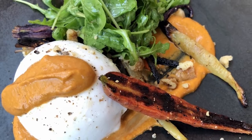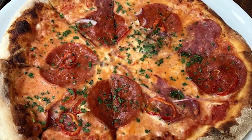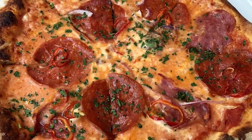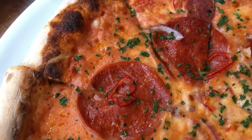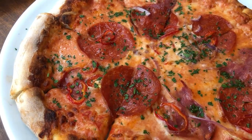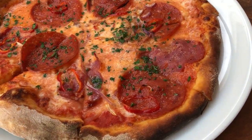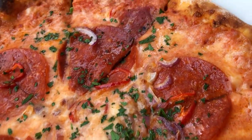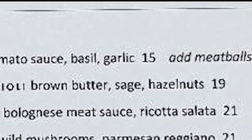Moving on to entrees, we ordered a pepperoni pizza to see how the pizzas translated from the Grand Cafe and Wolfgang Puck Express over to the bar and grill. This one definitely felt more like a Wolfgang Puck Express pizza than Grand Cafe. I didn't love it personally — it didn't seem much better than what you'd get over at Wolfgang Puck Express. This was the one thing we ordered that sort of fell flat. If this was the only thing I ordered at Wolfgang Puck Bar and Grill, I probably wouldn't go back.